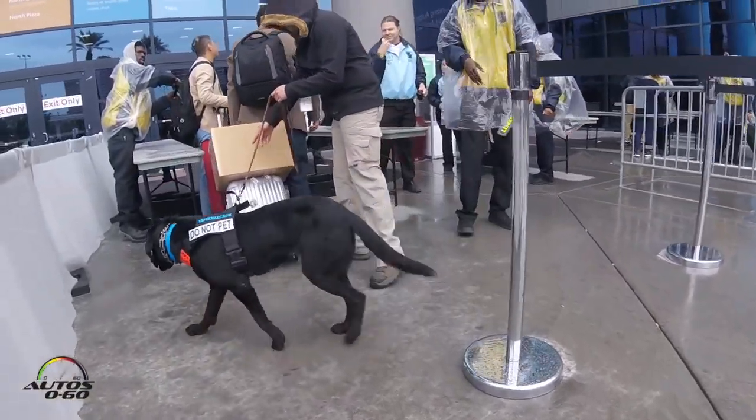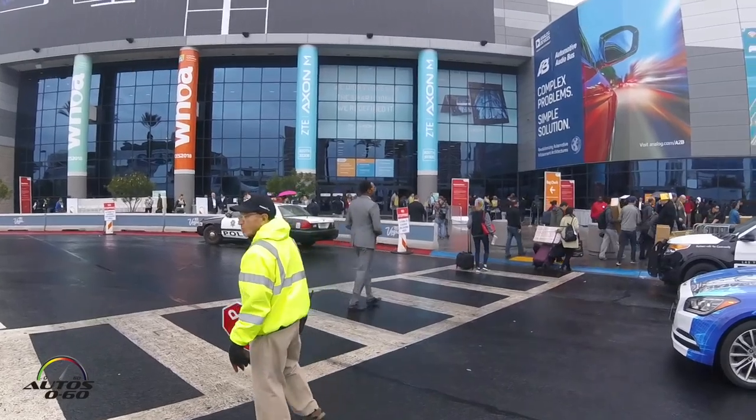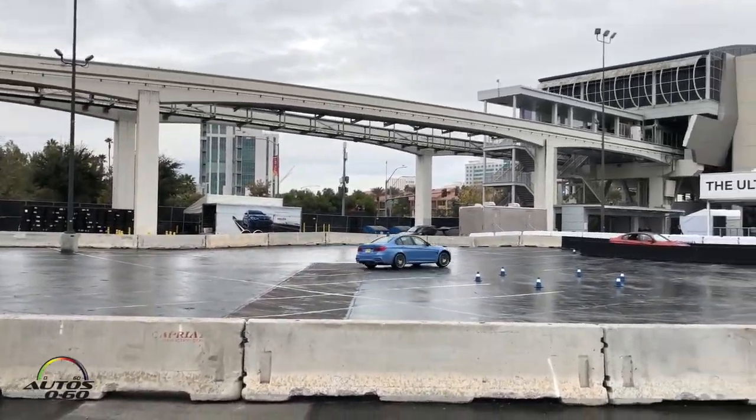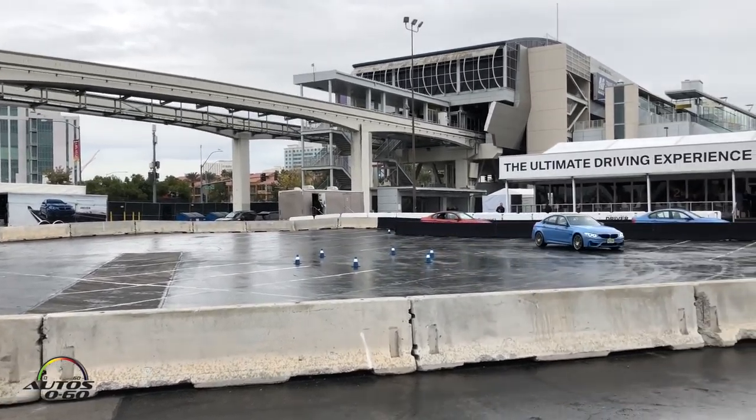That show is getting crazier and crazier and much busier because basically the automotive industry has taken over. Everybody is bringing all the technology, and this is the case with this car, right? Yes, it has. So you're going to have a lot of new technology being offered here, not only by other manufacturers, but Nissan as well.